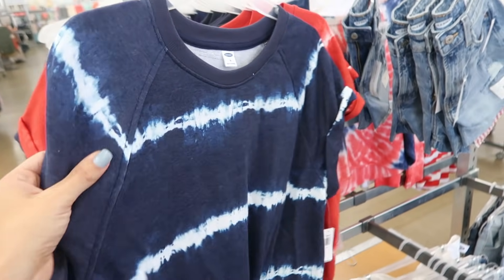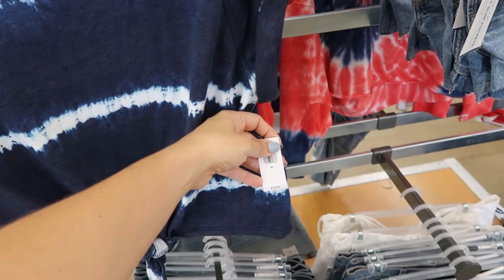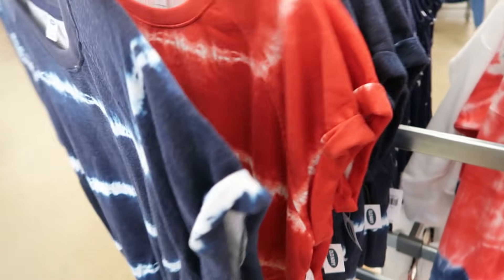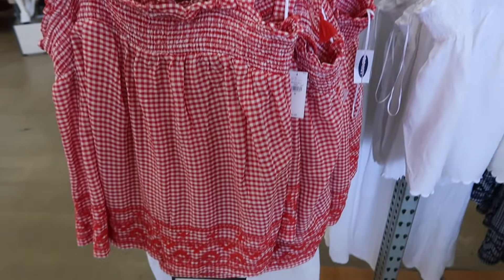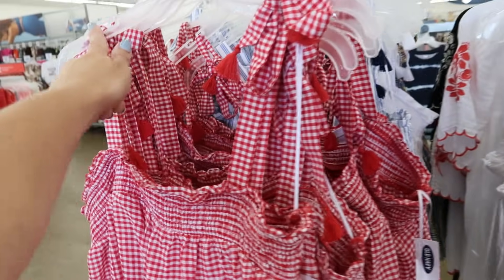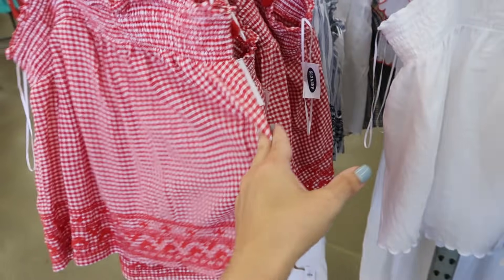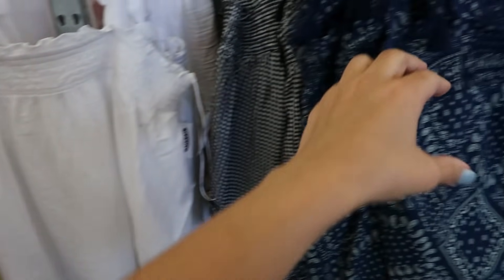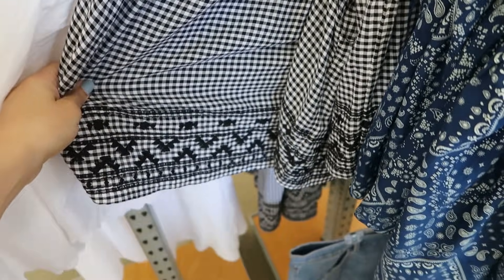They also have these drop sleeve terry short-sleeve sweatshirts, normally $29.99, in blue and white tie-dye and red and white tie-dye. Then these little smocked tanks are 40% off at $19.80 — with a little tie detail on the shoulder, smocking through the bust, and embroidering at the bottom. They come in red and white plaid, blue and white stripe with embroidering, solid white, bandana/paisley print, and black and white gingham.